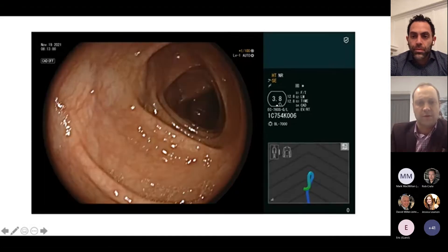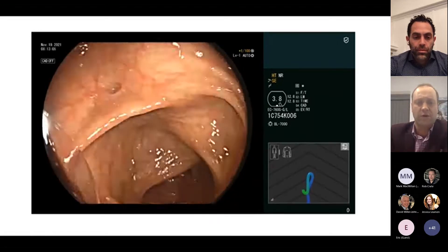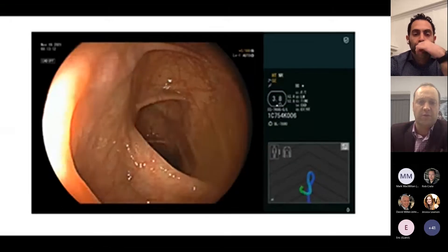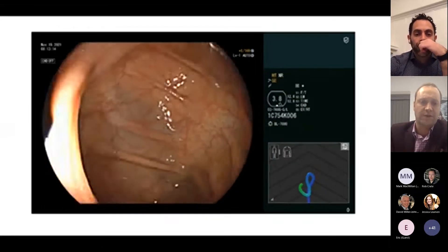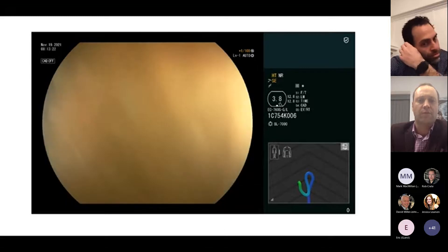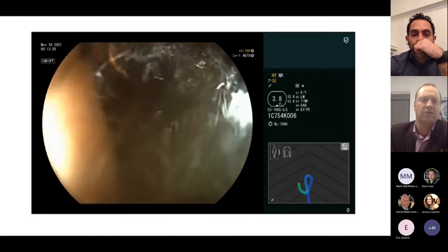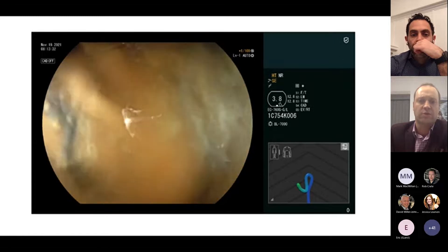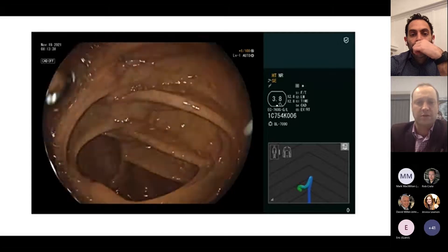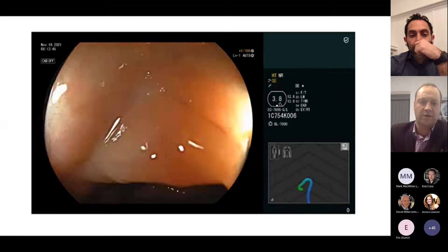Contrast that with this next case, where I get into a fairly common issue — a deep U-loop in the transverse colon. As you can see, as I try to advance, there's a little bit of bowing at the splenic flexure, but the scope is still advancing and the patient was quite comfortable. I thought this video would be helpful for looking at when we get these images — some people find them distracting, but this is one of those instances where you can see you're putting additional scope in, you know why, and you know it's generally safe. Getting tipped around to the hepatic flexure, the scope is now straight looking toward the cecum.